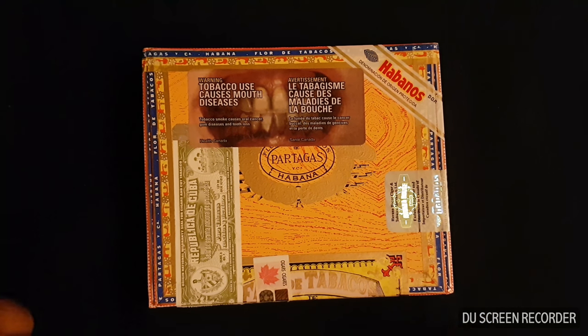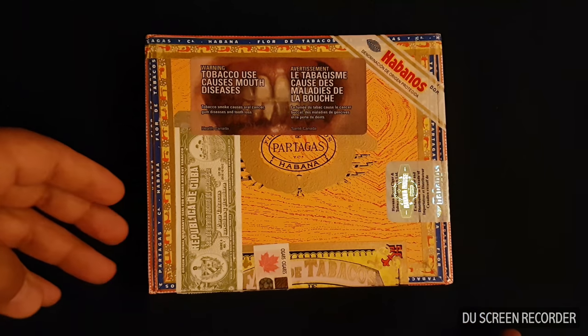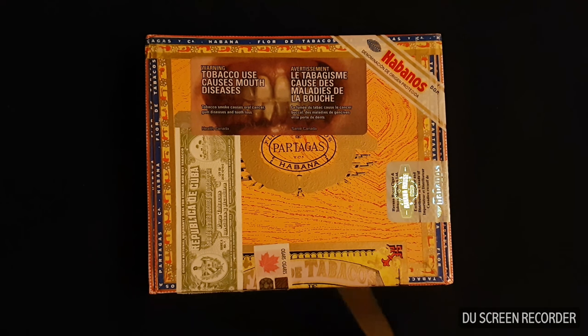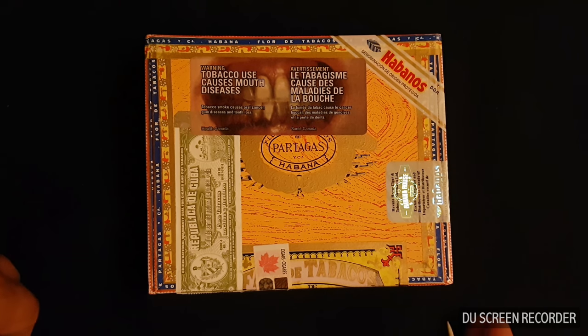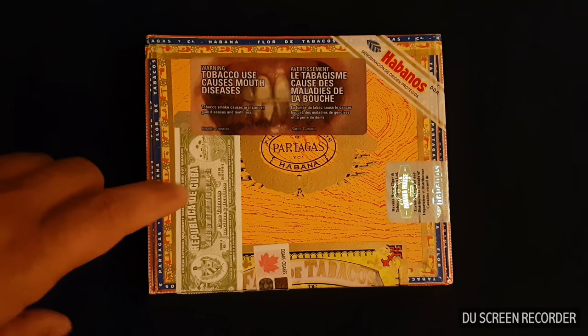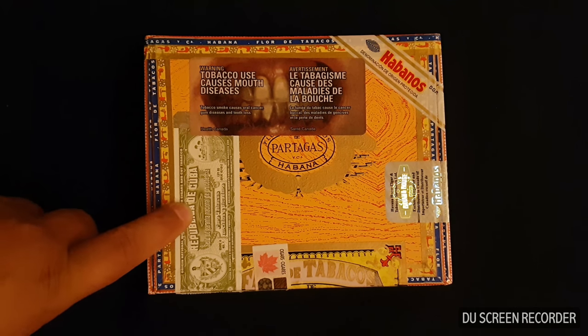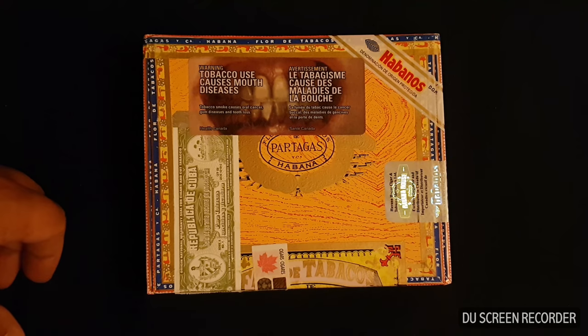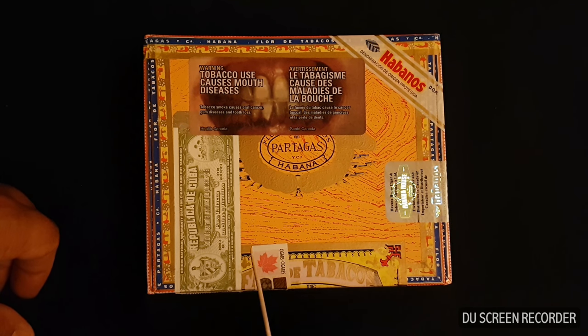What's up, Cigar Creed, JJ here again. I just wanted to go over a couple of things regarding the last video we did on the Partagás Series D4, where we were discussing the Cuban crest that shows up on the label. I just want to clarify some things and touch base on that.